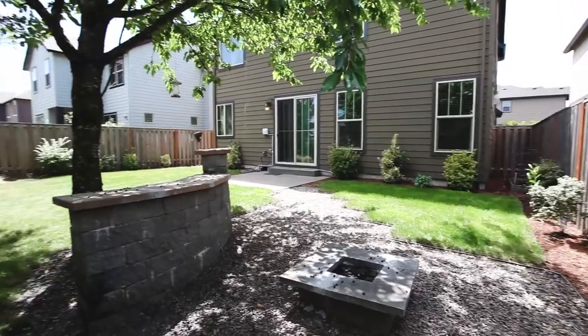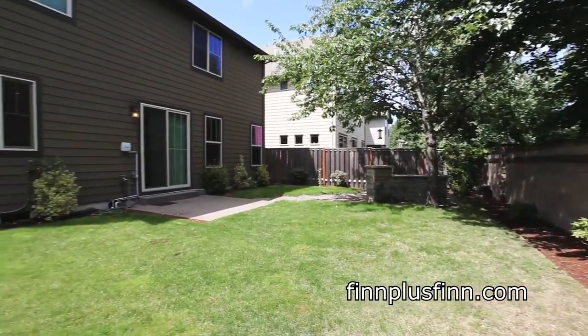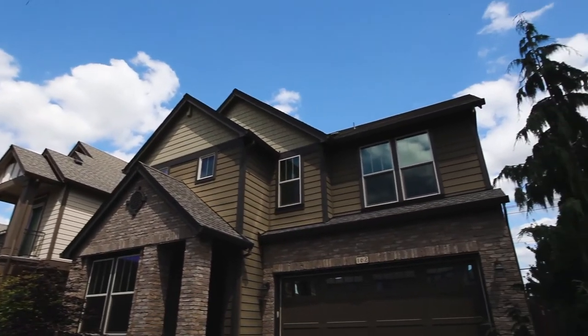This beautiful home is located near local parks, in a peaceful neighborhood, and close to all that Orenko Station has to offer. You'll find it all here on Green Ridge Terrace, and it's waiting for you to call home.